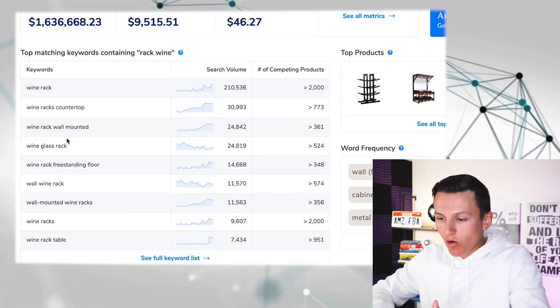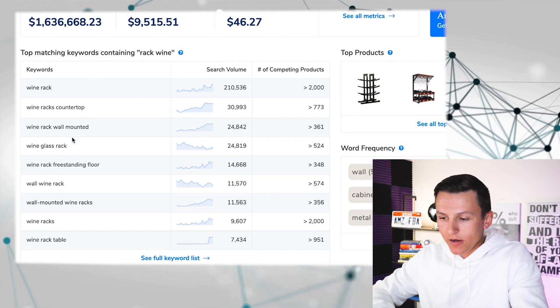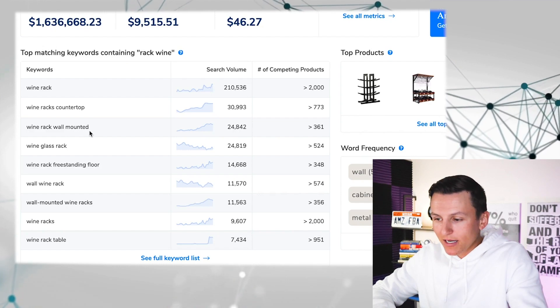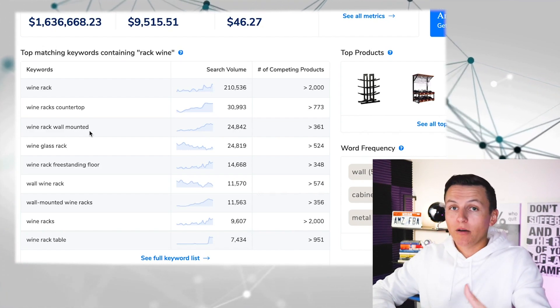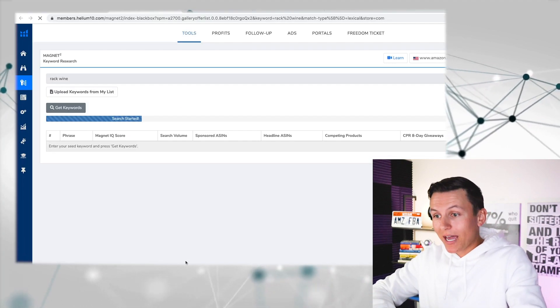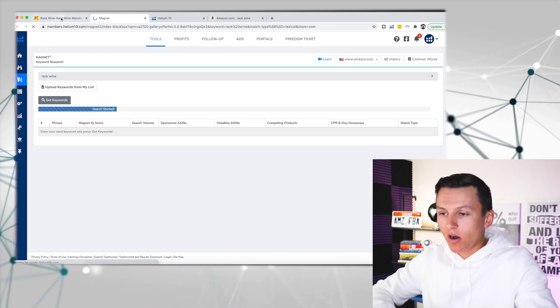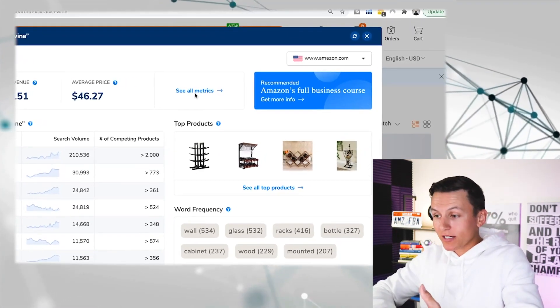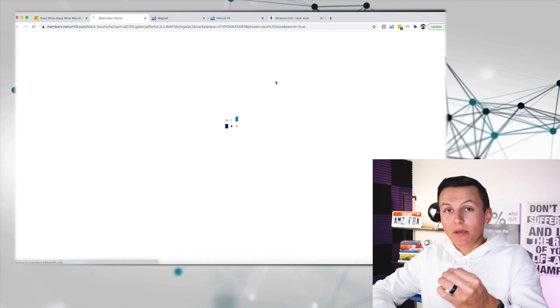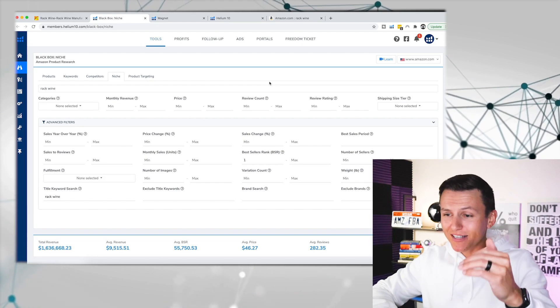From here there are so many different things I can do, and that's what I absolutely love about this new tool. I can copy a keyword like 'wine rack wall mounted' — maybe 'rack wine' isn't great, but this one could be really good. I can pull that up on Amazon, or I can hit 'see full keyword list,' which pulls up Magnet and gives me all the keywords and information I need. I can also hit 'see all metrics,' which pulls up Helium 10 Black Box — the niche finder — and breaks down this particular category.